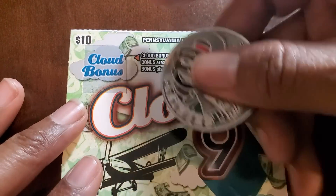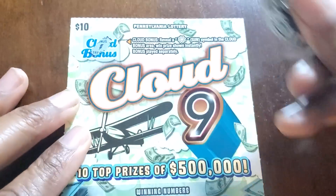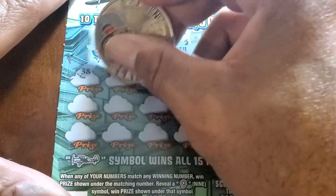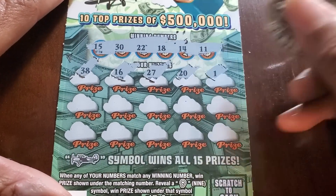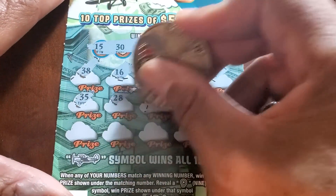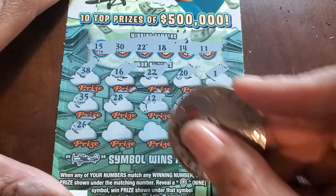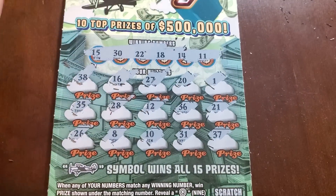We got two Cloud Nines. We need the cloud symbol up at the top to win whatever prize is at the bottom; we need to match a nine or the airplane. Got a bolt. Numbers: eleven, fourteen, eighteen, twenty-two, thirty, fifteen, thirty-eight, sixteen, twenty-seven, twenty, single one, thirty-five — nope — twenty-eight, twelve, thirty-six, twenty-one, twenty-six — nope — eight and ten. Everybody can sleep well tonight knowing those two made it to another ticket.